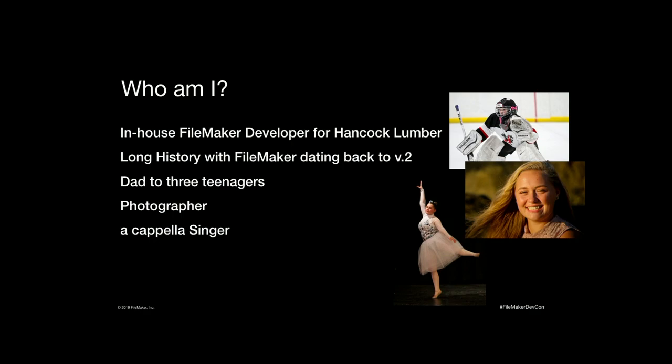My name is Kevin Murphy. I'm an in-house developer for Hancock Lumber in Casco, Maine. I am not FileMaker certified, but last year when they stood up and introduced us to the Problem Solvers Problem Solver, it was all I could do to not stand up on my chair and cheer, because they finally figured me out. They finally got what I do.